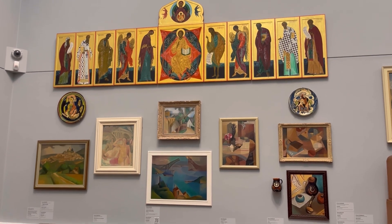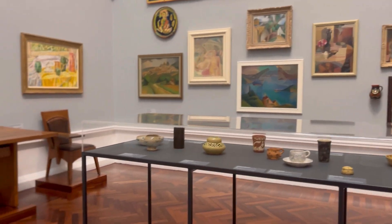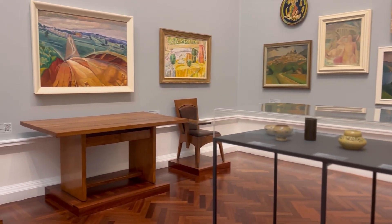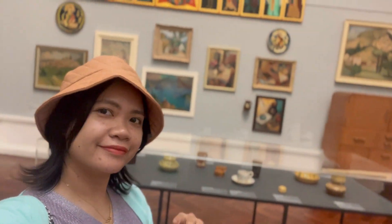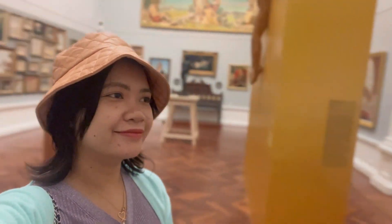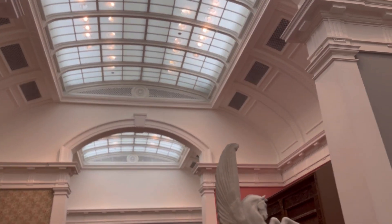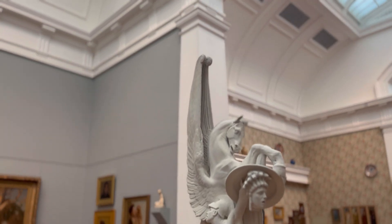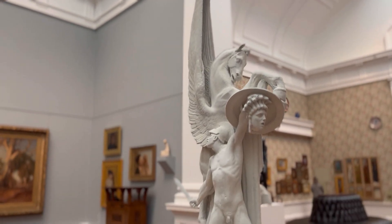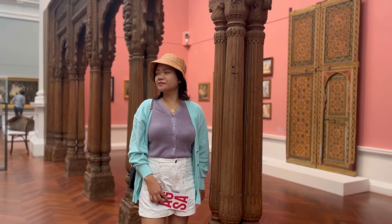Mind you, this museum is free — you can just go there, look around, and take some photos and videos, but make sure there's no flash and do not touch anything. Just enjoy the view! The place is also very accessible; you can ride a tram or just walk — it's right in the city and very easy to get to.